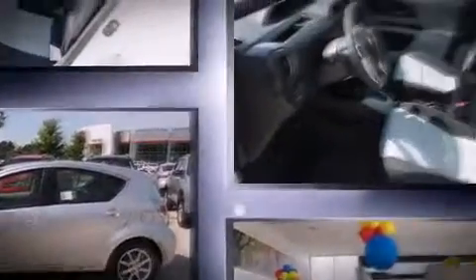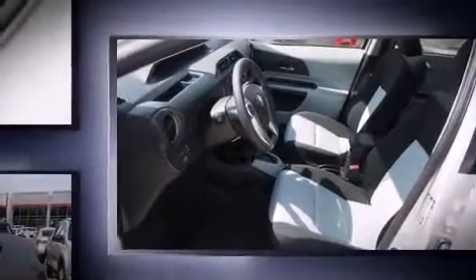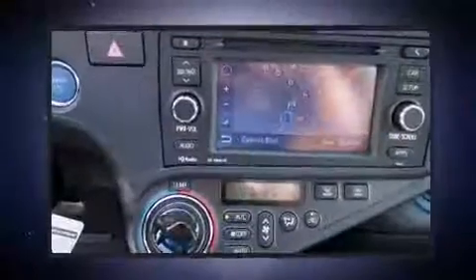Toyota prioritized fit and finish as evidenced by a trip computer, remote keyless entry, rear wipers, and cruise control. Storage solutions are integrated throughout the interior, demonstrating thoughtful attention to detail.